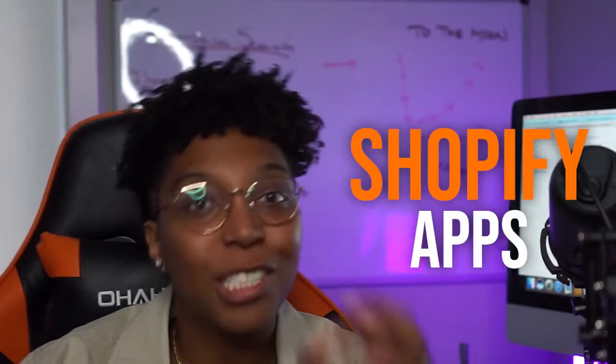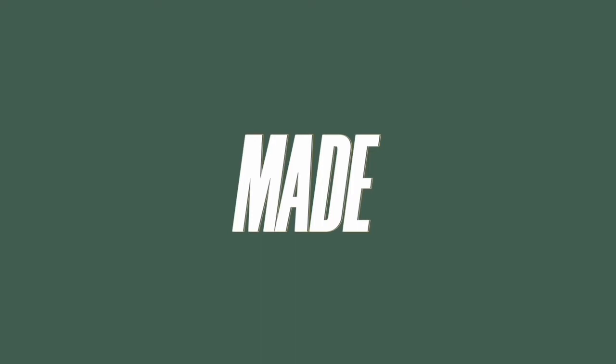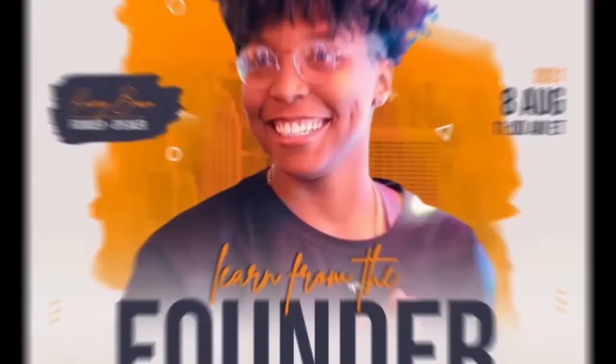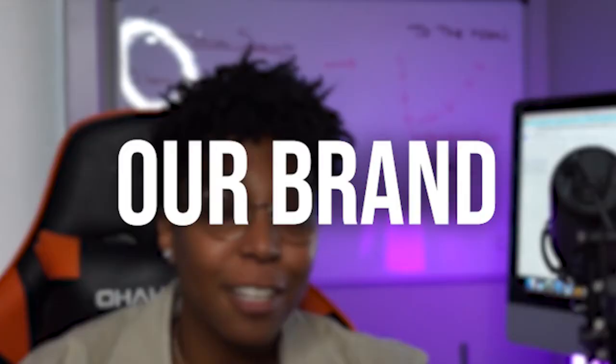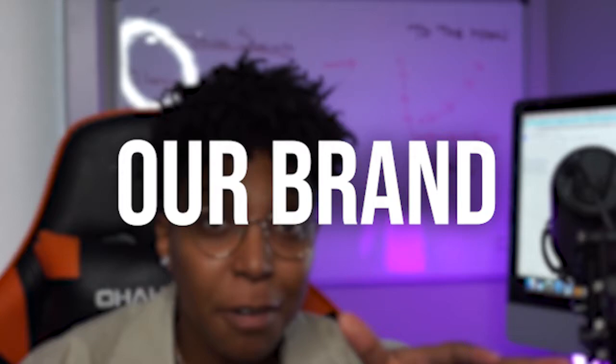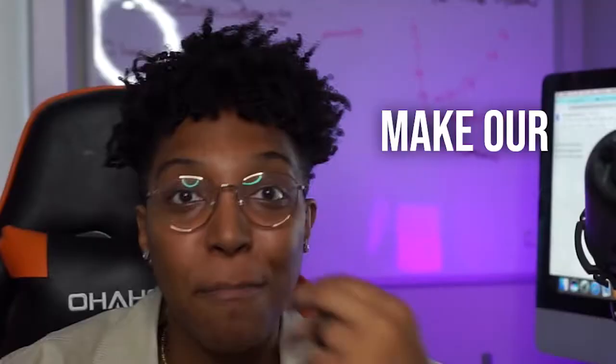Top Shopify apps that we are using across our brands, across our agency that are actually helping make our clients money. What is up guys, today I wanted to come on here and share the top Shopify apps that we are using across our brands, across our agency that are actually helping make our clients money. So with that, let's just jump right into it.